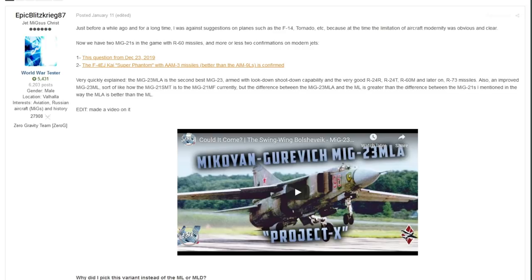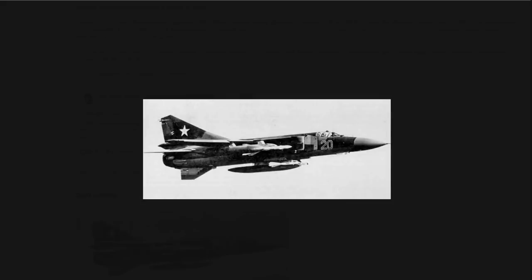The next post is from EpicBlitzKrieg87, talking about a MiG-23 variant. The one he's picked is a pretty cool one — the MiG-23 MLA, seen as the second best MiG-23. It had lockdown shoot-down capability with R-24Rs, R-24Ts, R-60Ms, and R-73 missiles. It was an improved MiG-23 ML — the ML was used by the Germans, so you'd have the MLA for the Soviets and the ML for the Germans.